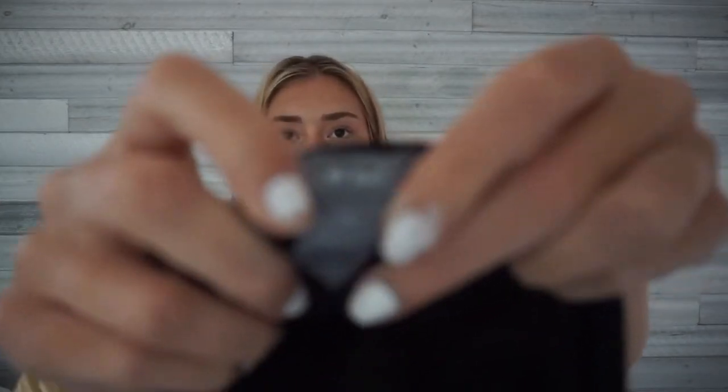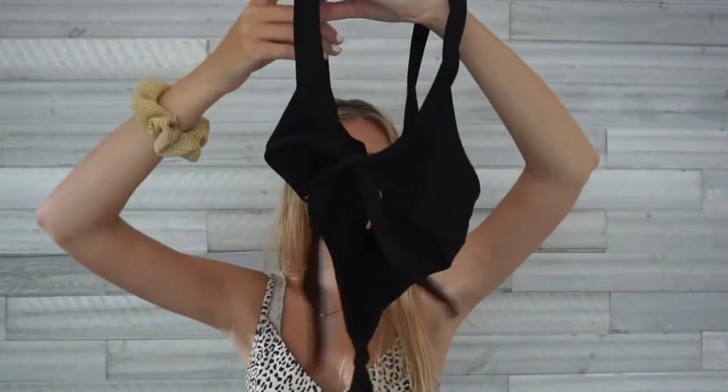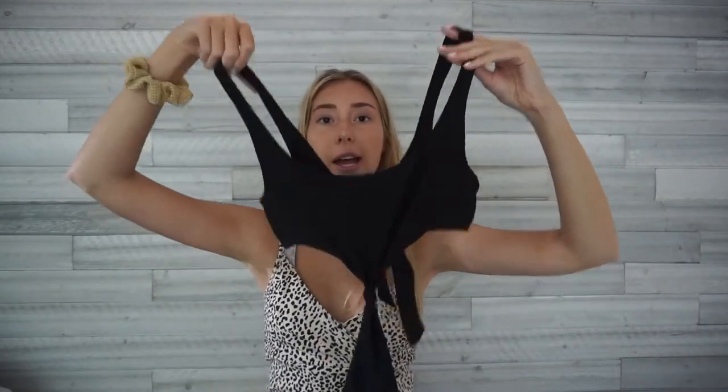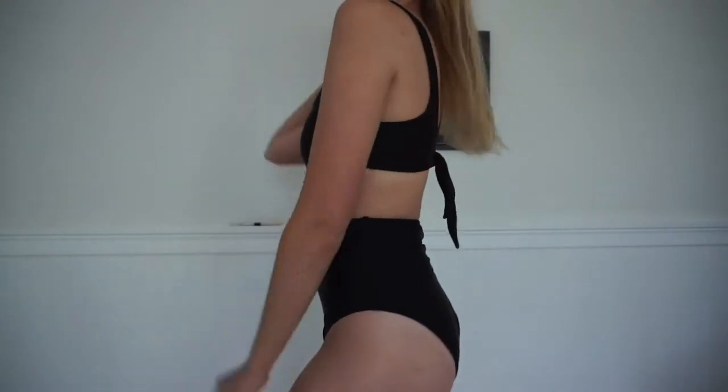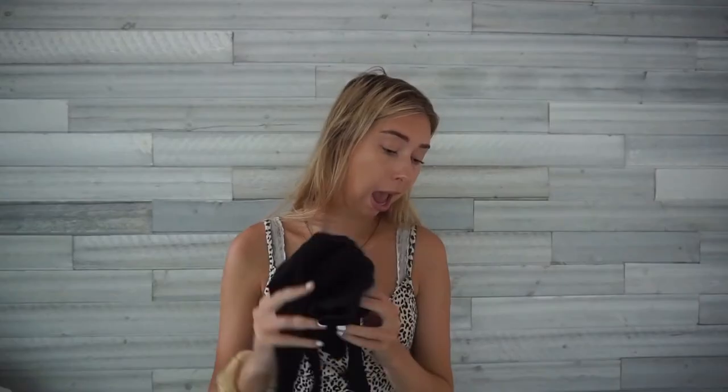I wear this one all the time — it's from Aerie, size medium, but I got it at Marshall's. I really like this one-piece because from the back it looks like a bikini — the back panels are separate — but then there's a little knot connecting it in the front. It stays up all the time, you still get good tan lines, and I think it's really cute. I've had it for a while and keep going back to it. It was about $20 at Marshall's.